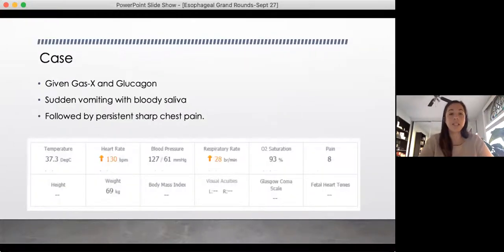Going back to this case, the patient was given easy gas and glucagon, and very shortly after started vomiting with bloody saliva. This was followed by persistent, sharp chest pain, and you repeat her vital signs, and they are as follows.